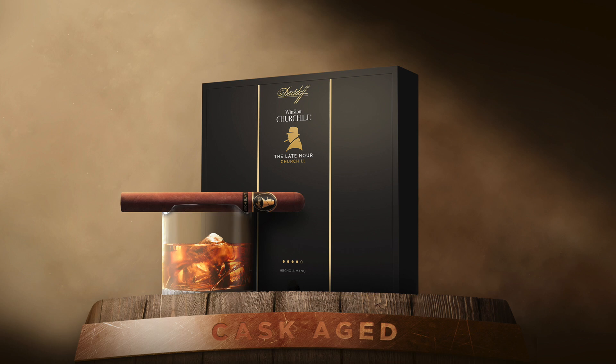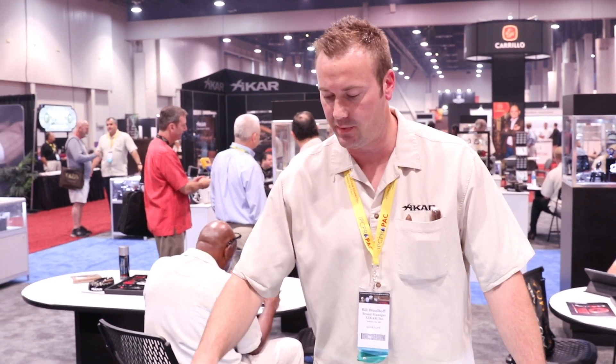Half Wheel's coverage of the 2017 IPCPR trade show is presented by the new Davidoff Winston Churchill The Late Hour. Bill, it's the Zycar booth.